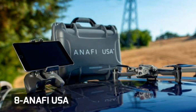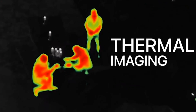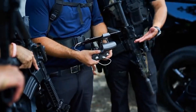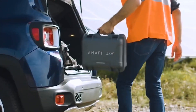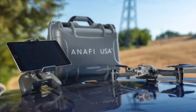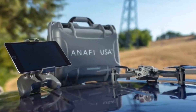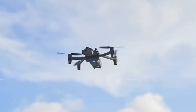Number 8: Anafi USA. Weighing 1.1 pounds, the Anafi USA Unmanned Aerial Vehicle employs a quad-rotor design that folds easily. The UAV dimensions when folded and unfolded are 9.92 by 4.9 by 3.23 inches, and 11.10 by 14.69 by 3.30 inches, respectively.